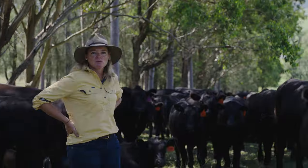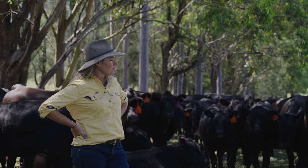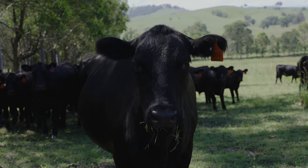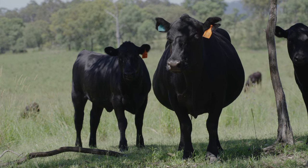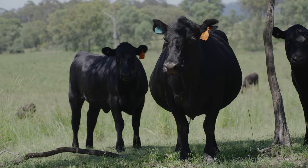When we first came here we were turning our weaner steers off at 270 kilos. We were in a herd-building phase at that time — that was off 30 cows — so there was a lot more grass.